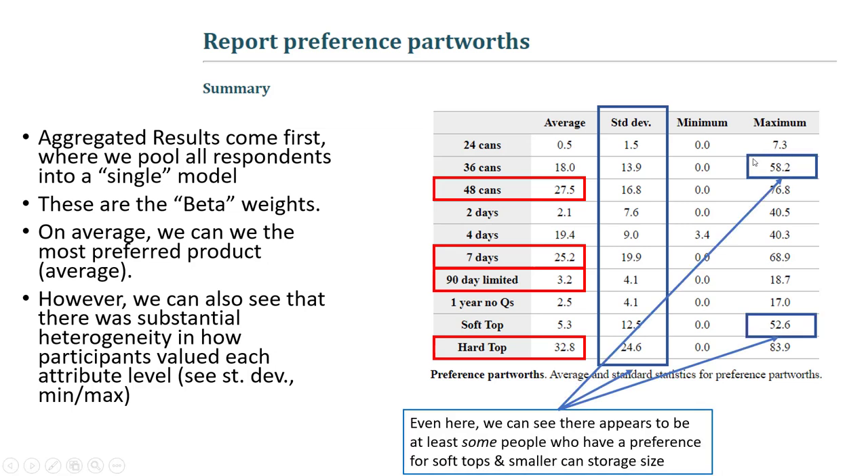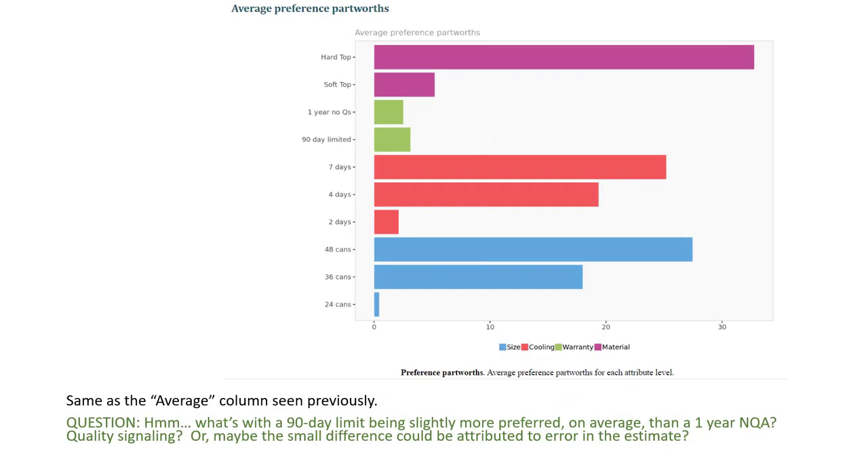And even here, we can see that there had to be at least one person who placed enormous value on a 36-can option rather than the 24 or 48-can option. This chart shows the same numbers we saw previously, just the averages. Take a look at this little green spot here for the one-year no questions asked versus 90-day limited warranty. Notice that people's preference score as a result of the warranty is relatively low compared to the other three attributes, so it doesn't seem like it matters so much.